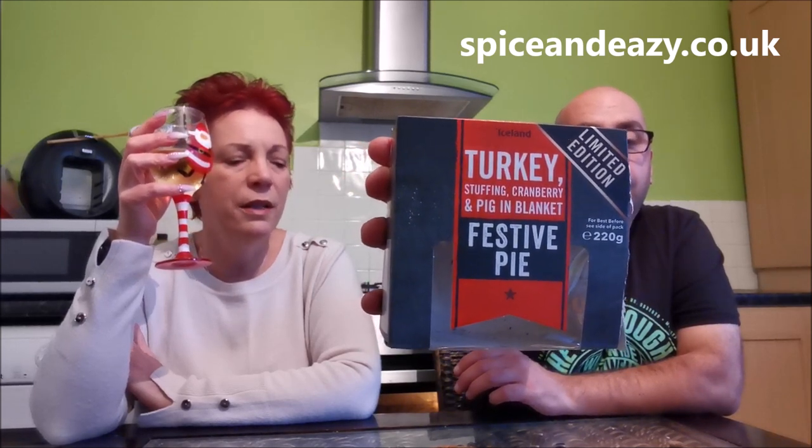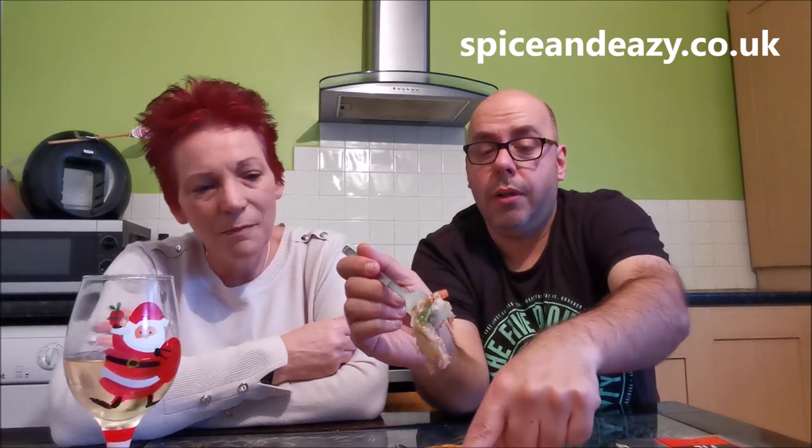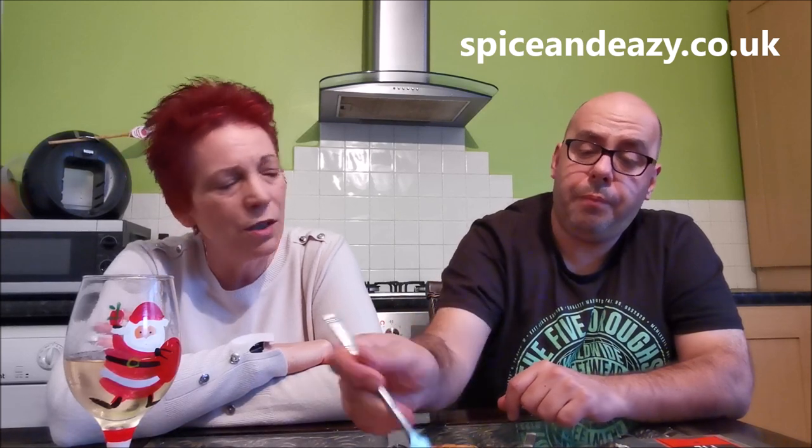They're better than the Gregg's slice I bought from the Gregg's shop. The Gregg's was overly sweet as well and there was too much sage. There are herbs in this but it's not overpowering. That's how stuffing should be - you should be able to taste everything else. Look at this: potato, cabbage, carrots, cranberries in there, a whole pig in blanket, and turkey. The turkey's quite minced up but it's there. It's got everything in it.